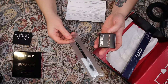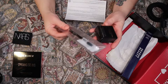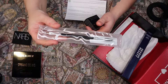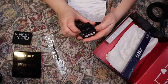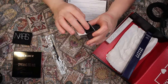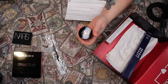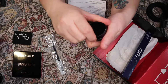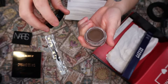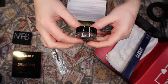Then we have the Anastasia Beverly Hills Dip Brow Pomade plus the 7B Dual Ended Angled Brush — it's a dual-headed brush. I just got one of these in a box not too long ago as well. This one is in the color Caramel, and it retails for $39. If I keep my blonde hair, this could be useful.